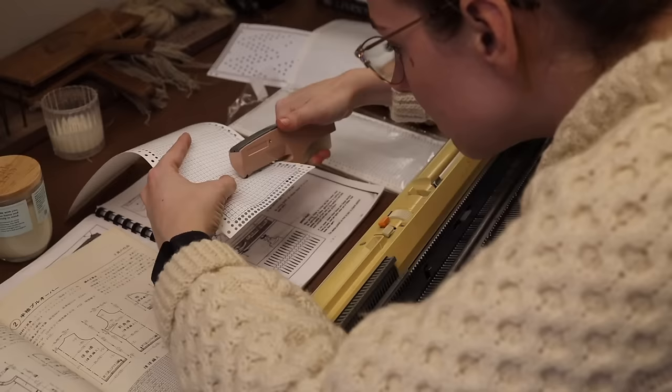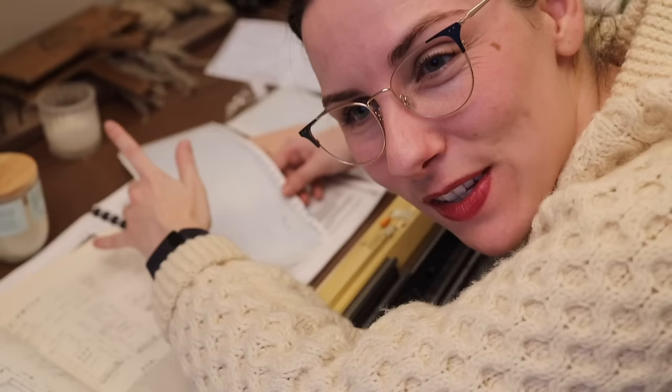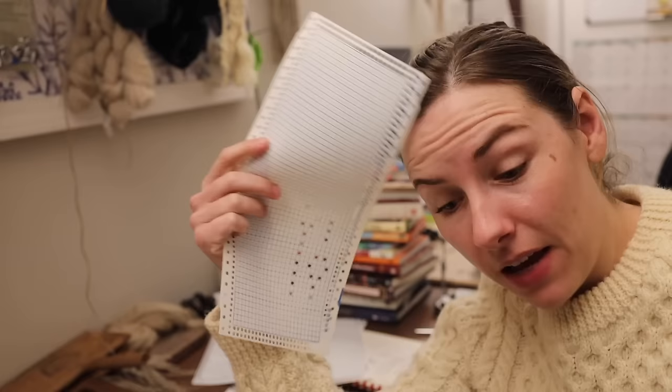I messed up! I forgot to skip a row. That's why I bought a whole pack of blanks, I guess. I did it again. Let me take a quick coffee break and I'll be back to re-punch these. Okay — I managed it this time! I only did one pattern repeat so I can test it in the machine before I do the entirety of the pattern.